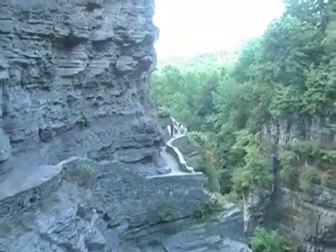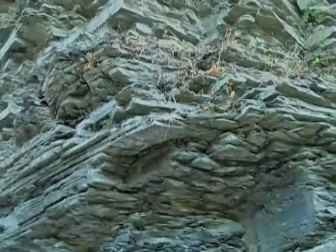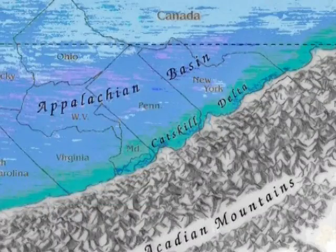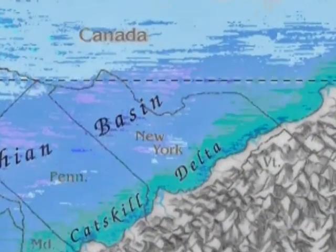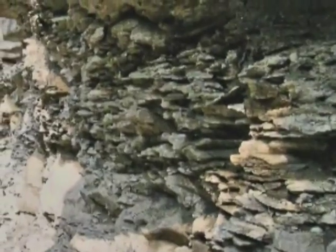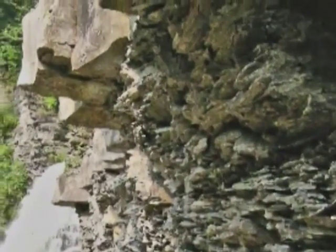The rock exposed in the cliffs of Enfield Glen is nearly 400 million years old and is mostly shale and siltstone derived from clay and silt deposited in an ancient sea that covered much of New York State. Soft shale and the more resistant siltstone occur in alternating layers.